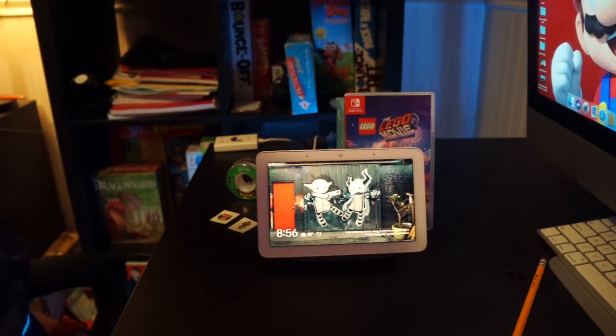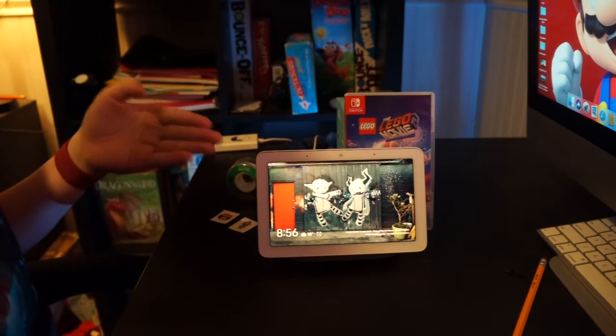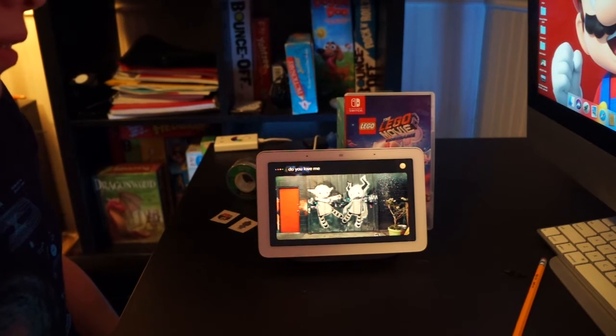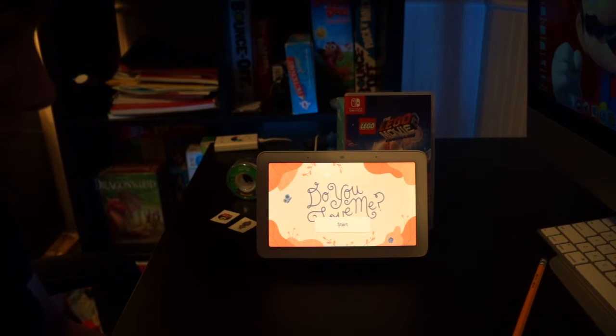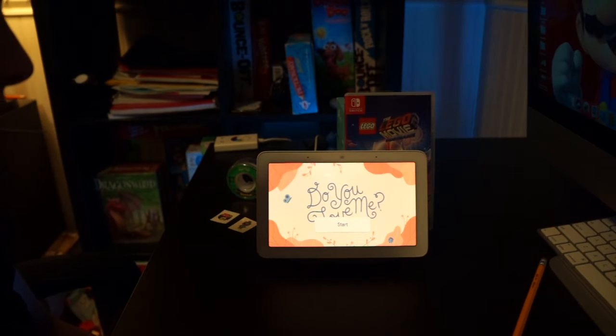Next up, the second command. By the way, you'll have more fun interacting with this command if you use the Google Nest Hub. The Assistant says: 'I love you a whole lot, but let's get more specific. Want to answer a few quick questions so we can figure out our special kind of bond?' And I say yes.